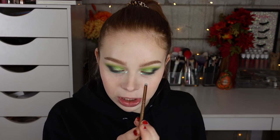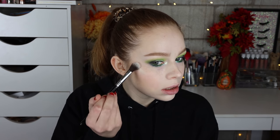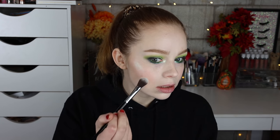To finish off the eyes I'm going to go into the Ardency Inn liner in the shade Grass in my waterline, and then use the Maybelline hidden talent mascara. For highlighter I'm going to use the Love Luxe Beauty Mermaid Waters highlighter — I was looking for something with a little more of a green tone. I'll top that right at the tip top of my cheekbone and blend it into the skin. And last but not least for lips, I'm going to use my Dominique Cosmetics Lemonade lip gloss in the shade Peach Tea.